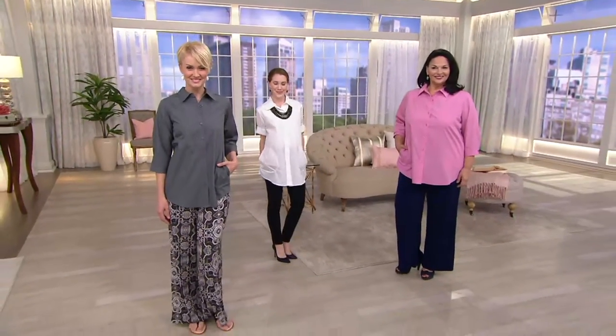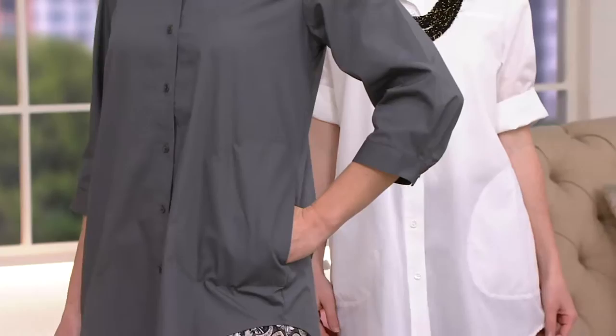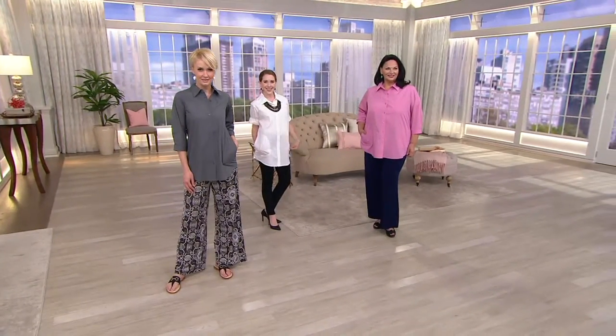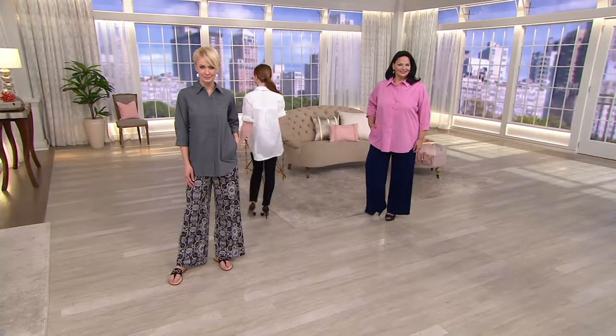How many times do you gravitate toward a button-down to begin with? It's a little more elevated than a t-shirt. Now you have the best-selling silhouette that's relaxed enough to accentuate your features, in a fabrication that lets you have fun styling it year after year. There's a way to dress where you look so effortless — that gal who always looks so good without looking like she spent two minutes getting dressed. You've got your favorite pant, you simply put it on and button it up.